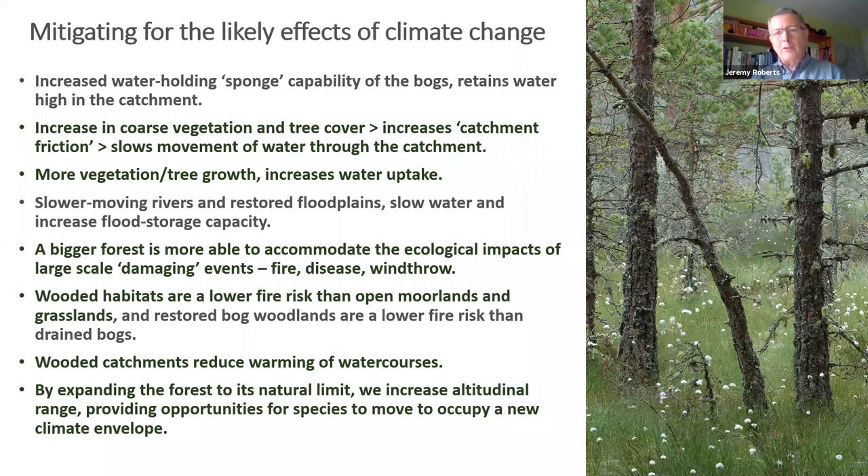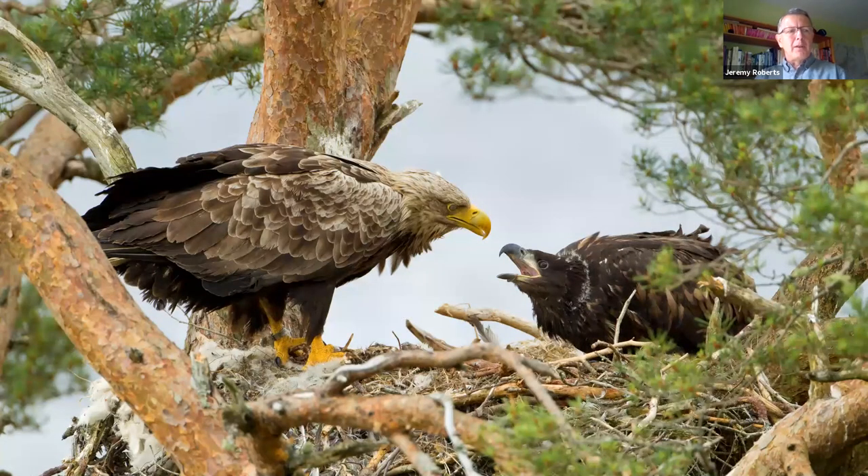Increasing coarse vegetation and tree cover increases catchment friction, slowing the movement of water through the catchment, which reduces the risk of downstream flooding. More vegetation and tree growth increases water uptake, and a bigger forest is more resilient to ecological impacts from climate change such as fire, disease, and wind throw. Wooded catchments reduce the warming of watercourses, which is particularly important for salmon and other freshwater biodiversity. Crucially, the Cairngorms Connect project occupies 20% of the River Spey catchment, so operating at catchment scale makes the nature-based solutions far more effective.